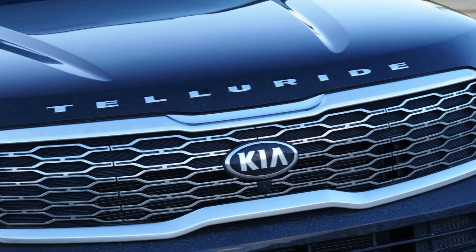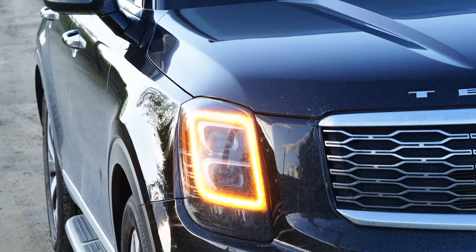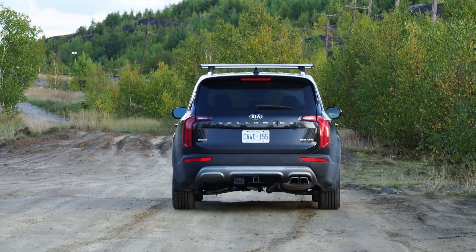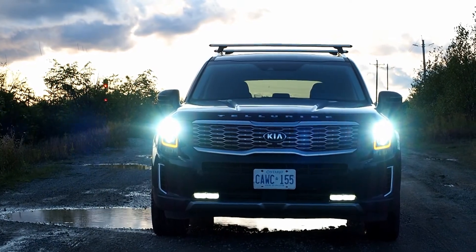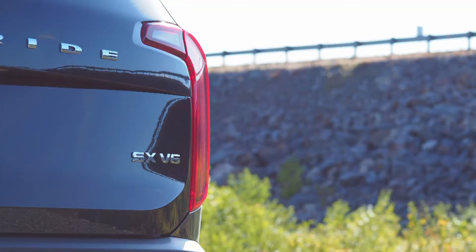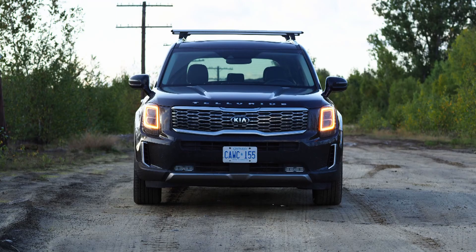If, like me, you find that all crossovers pretty much look the same, you'll like what's going on here, especially from that big sheet metal rump. The visual wattage they've dialed into this thing is just off the charts. The styling isn't for everyone, but unlike most of its competitors, there is no second-guessing. Is that a Toyota, or a Hyundai, or a Chev, or maybe the Subaru? No, it's the Telluride, and that's apparent from a mere glance. You will not lose this one in the Costco parking lot.